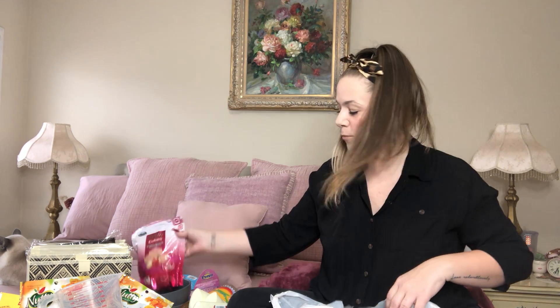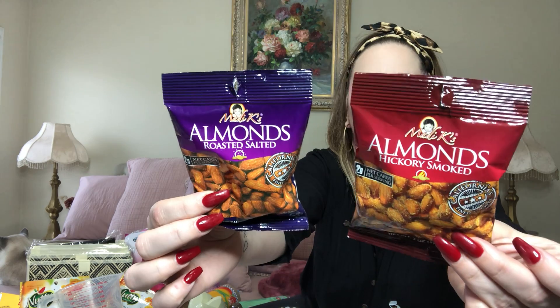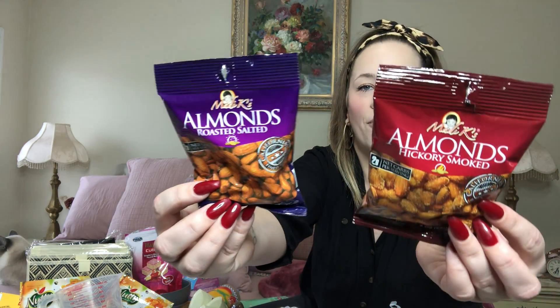We're at 28 minutes — this is going to be a long video but a lot of you said you like the long ones. Get yourself a drink, some snacks. I picked up some almonds — roasted almonds and hickory smoked — by Maddie K's. These are amazing, so good. It's a 2-ounce package, great for on the go, great to keep in your car or at your desk at work. Great on salads too.